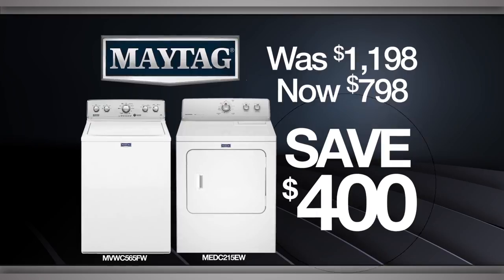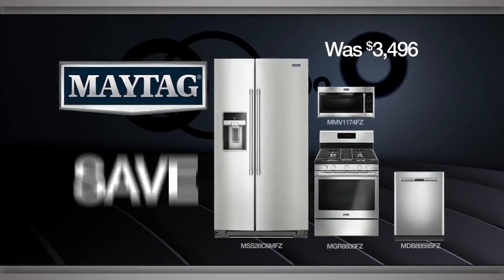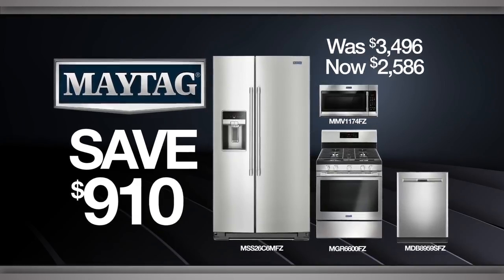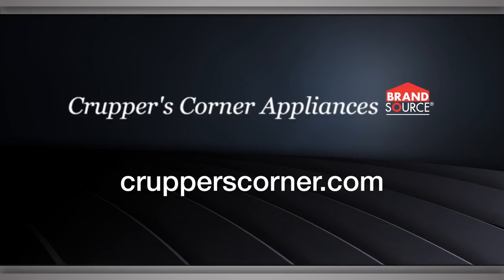Or throw your largest loads into this set and save big on money and time. Why stop there when you can modernize your kitchen with this 4-piece appliance collection? Find these incredible deals and more at Krupper's Corner.